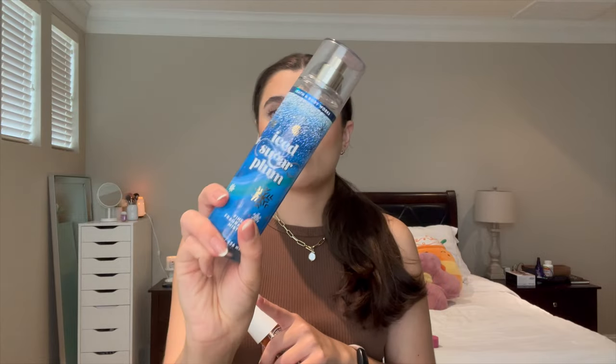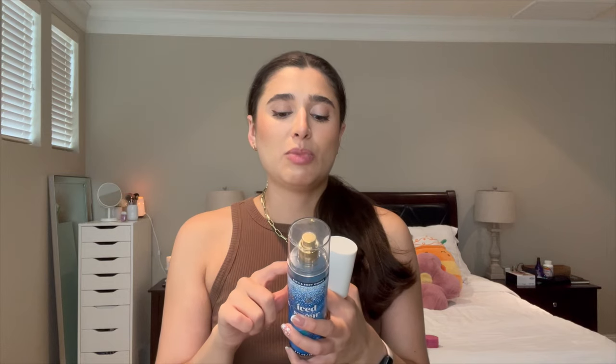And then I finished off Iced Sugar Plum in the Fine Fragrance Mist. Not one of my absolute favorites, but I really did like this one. It's Sparkling Sugar Plum, Snowdrop Petals, and Whipped Marshmallow. It's super easy — just fruity with a little sugar from the marshmallow, and it was a nice scent.